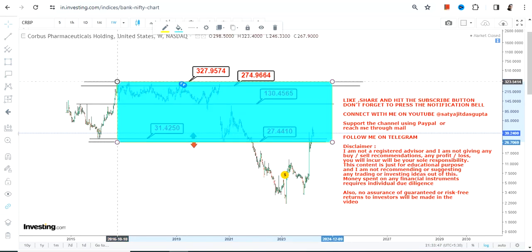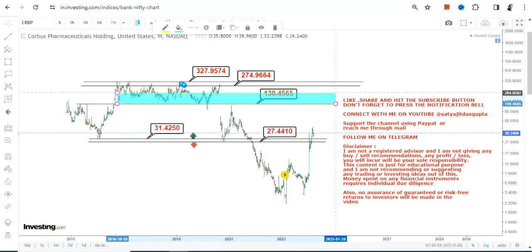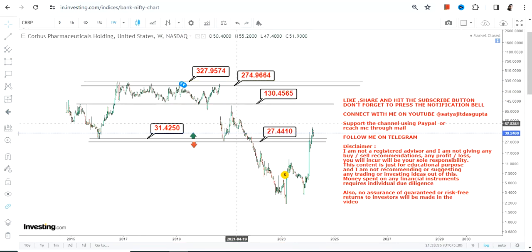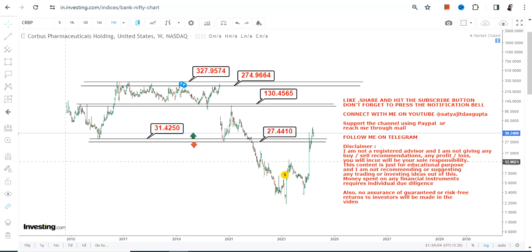Right now, just focus on this range — after $130 this will be the extended price action, but it will take time. Do not try to judge the time frame; just focus on the trend and the way the stock is moving. Make sure you are not going below the support and the stop loss. Thanks for watching.